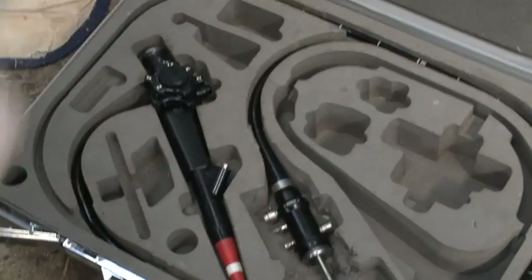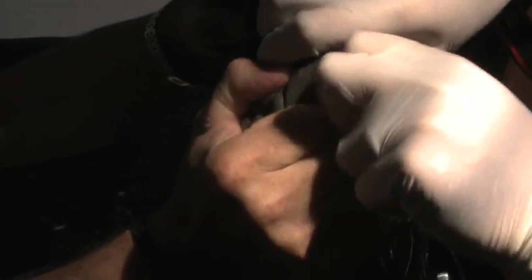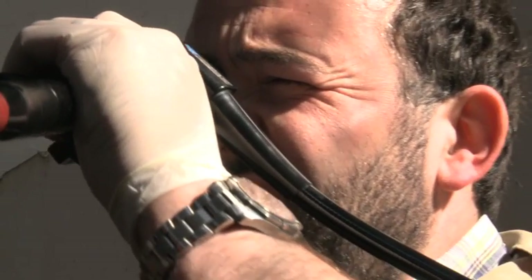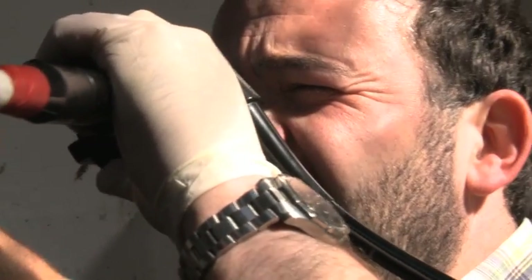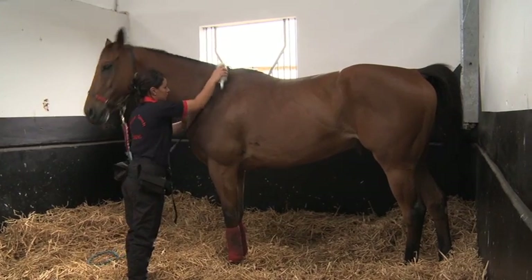If a trainer suspects there may be something wrong with the horse in the days leading up to a race, then a vet might be called in. The vet may check the breathing of the horse, or look out for any little oddities that could affect the performance. A massage is of course a great way to relax a horse and put it at ease.